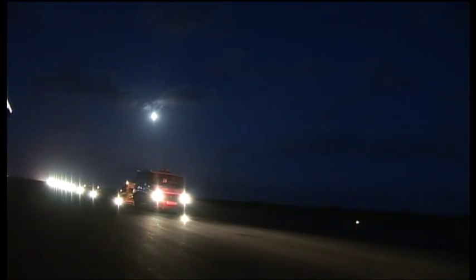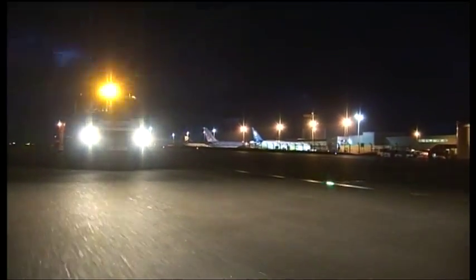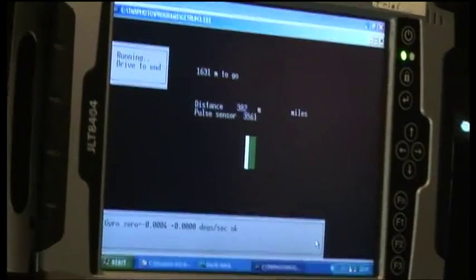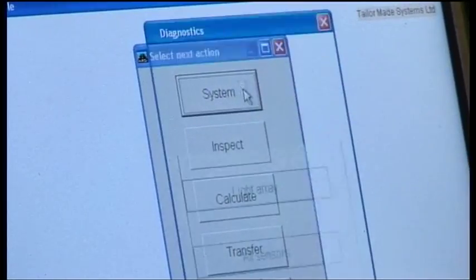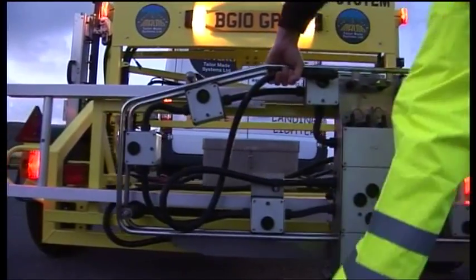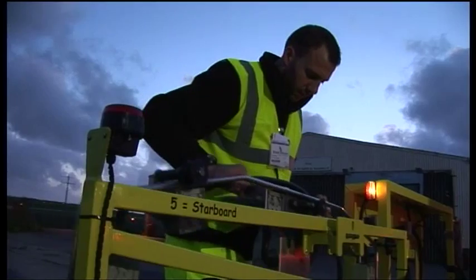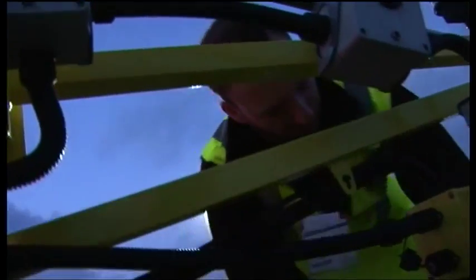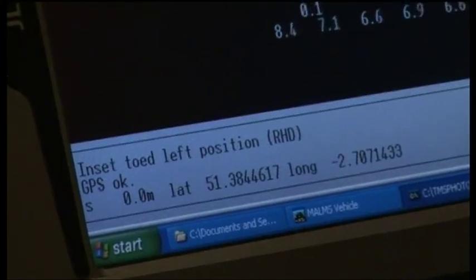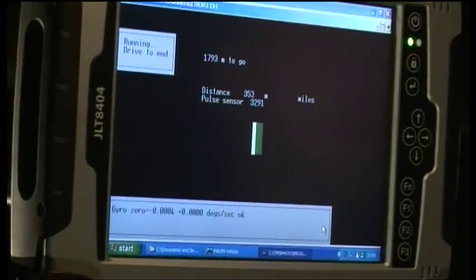The MARMS mobile system is capable of operating from any vehicle at speeds of up to 50 miles per hour. The trailer is connected to a Windows-based touchscreen PC tablet — a data logger — in the vehicle by a CAN network. The light and position sensor arrays are easy to move and adjust to the correct position for measuring both inset and elevated light fittings. Prior to a measurement, the MARMS mobile system can undertake a full diagnostic check, with visual guidance showing how the driver is performing.